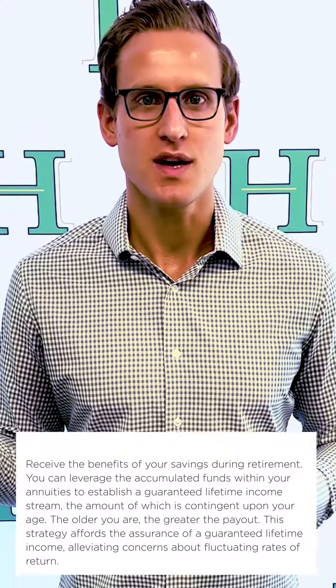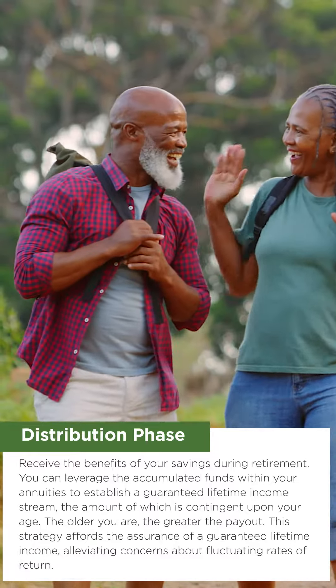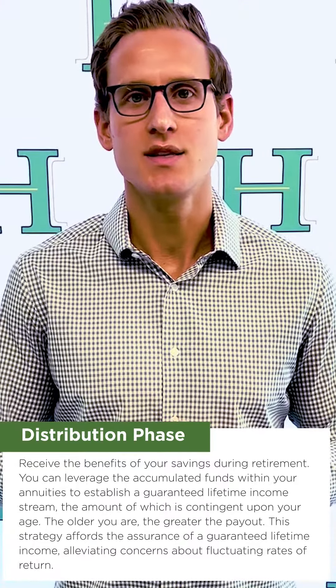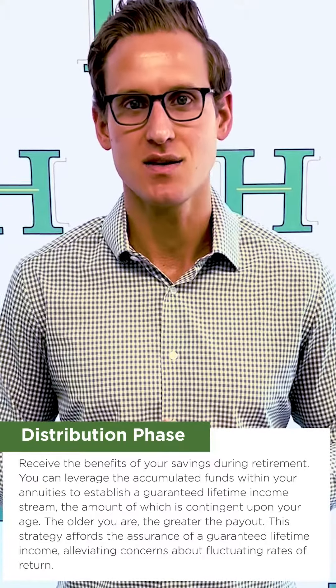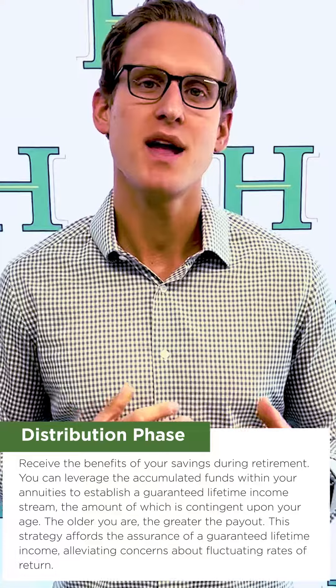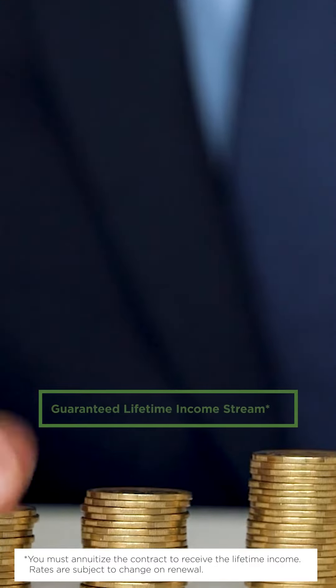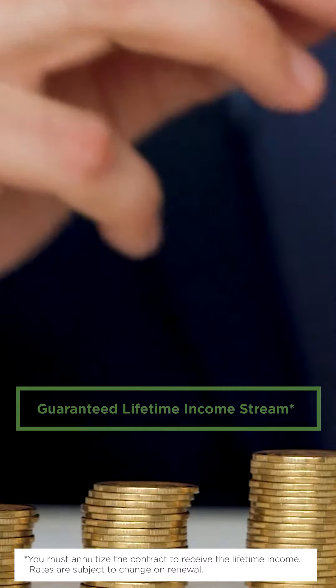Now when we get to the distribution phase, we're assuming that we've accumulated these assets and now we want to start putting them in our pocket in retirement. When this happens, you can utilize the accumulation inside those annuities to get a guaranteed income stream that's going to be dependent on your age. The older you are, the higher amount it is; the younger you are, the lesser. That's going to give you a guaranteed lifetime income stream without having to worry about what the rates of return are going to be.